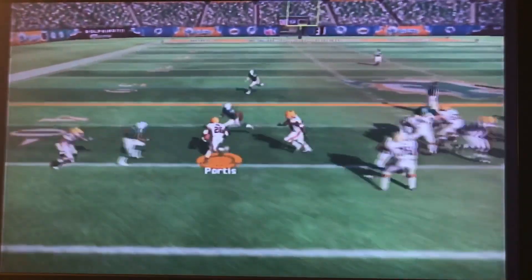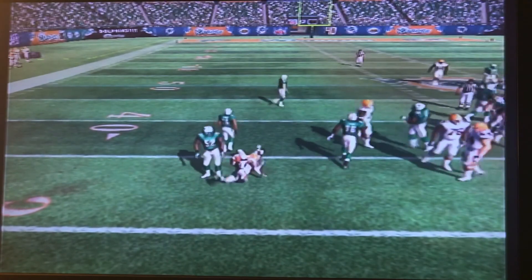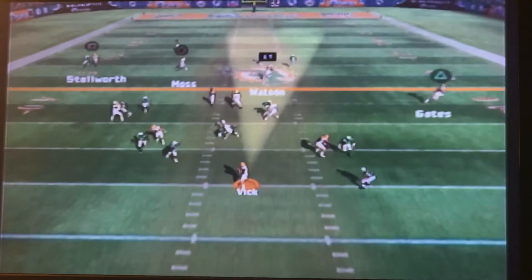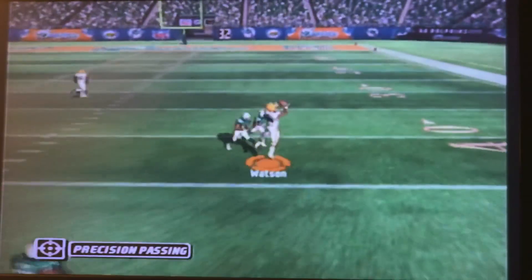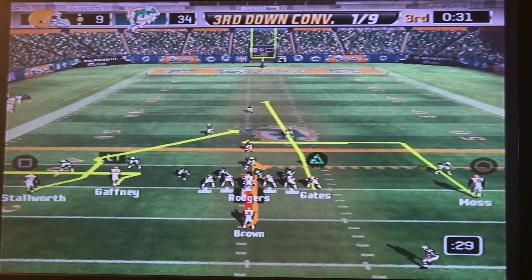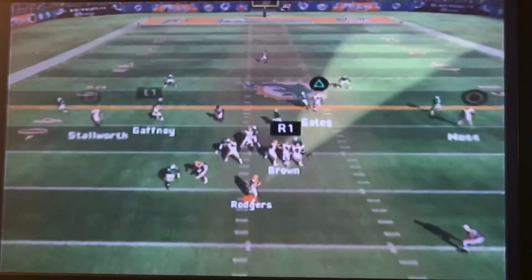First down, handoff goes to Portis trying to get outside — that's going nowhere, great play by Ray Lewis. Second down and 8, play action, Mike Vick looking for Ben Watson — incomplete. Third down, we make a change at quarterback. Aaron Rodgers has entered the chat.